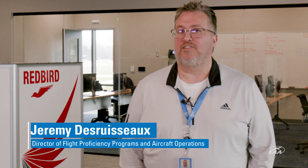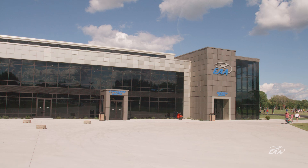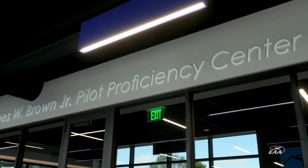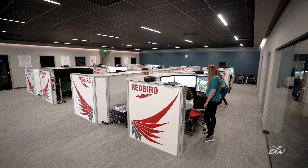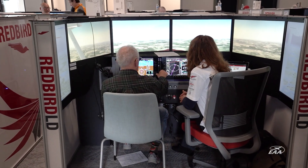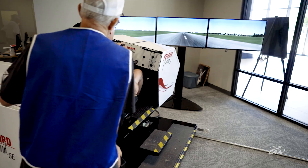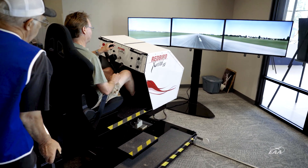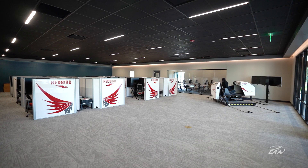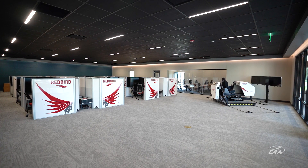We are in EAA's Pilot Proficiency Center, which is part of the Education Center. It's a really unique place. We've got 12 Redbird LD Advanced Aviation Training Devices, a Crossman Trainer, and classroom space. This is the epicenter for EAA's Flight Proficiency Programs.